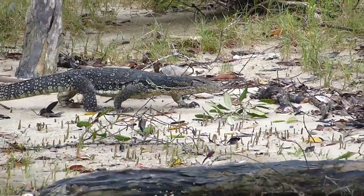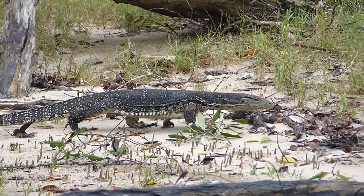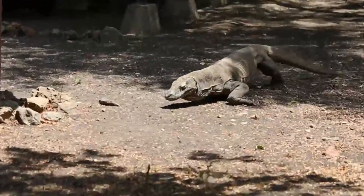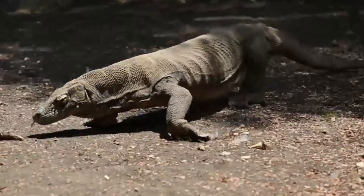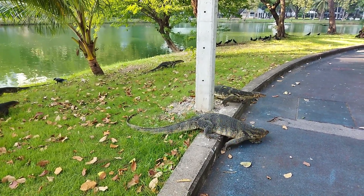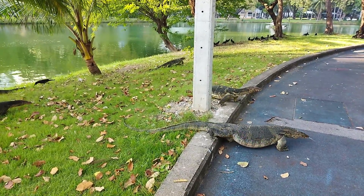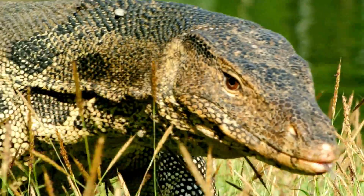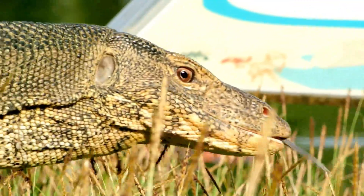Asian Water Monitors are the second largest lizards in the world, only smaller than the Komodo dragon. They can grow up to 4 to 6 feet long and weigh up to 45 kilograms. Their powerful build makes them formidable predators in their ecosystems.